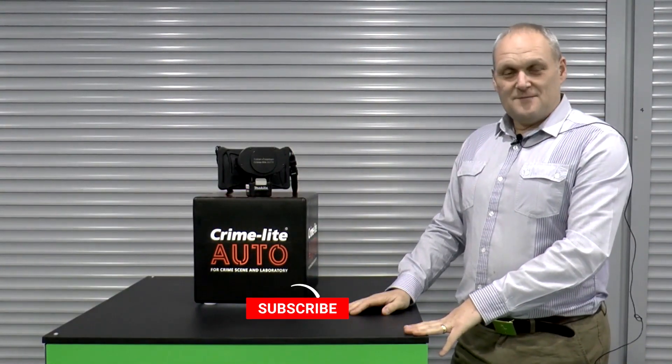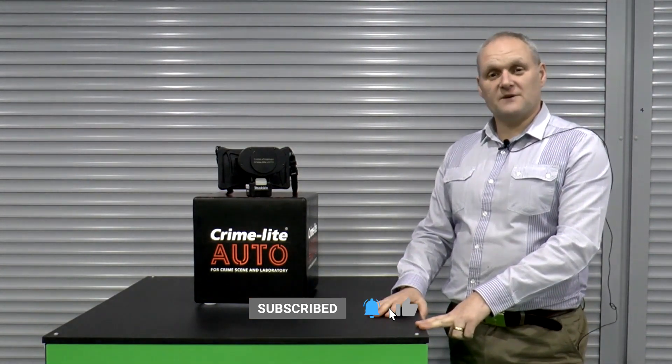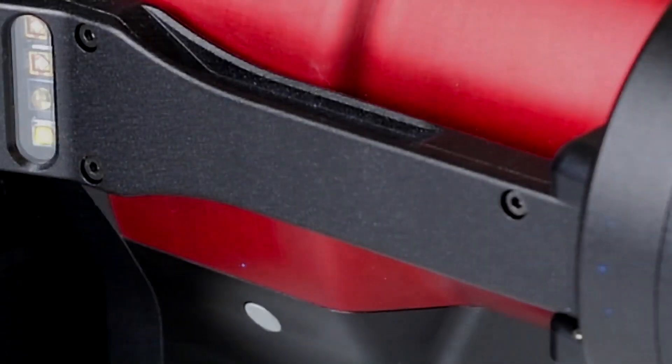Hello. My name is Richard Evans, Regional Sales Manager for Foster & Freeman Ltd. And this is the future of crime scene technology. This is the CrimeLite Auto.